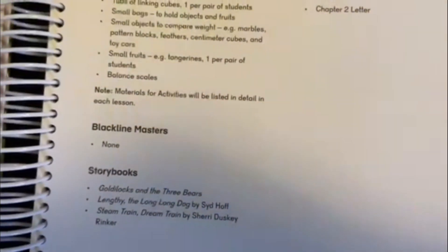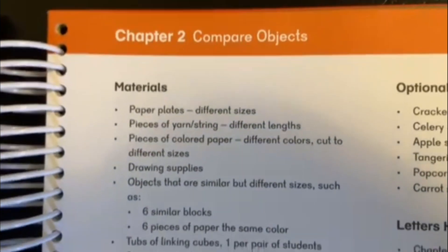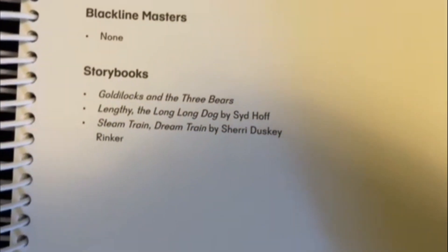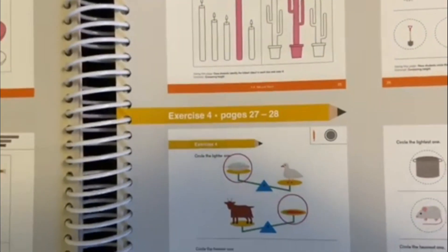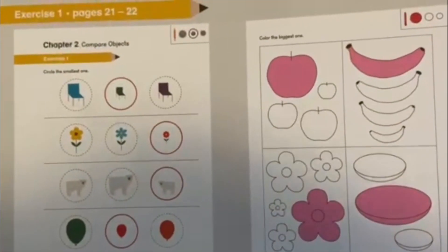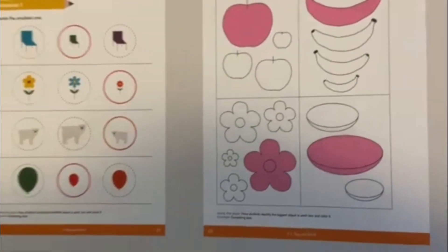For example, chapter two is for comparing objects, and the story book for that is Goldilocks and the Three Bears. So they can tell based on the objects whether it is Papa Bear's bed or chair versus Baby Bear's. You can see here there are so many colorful exercises which will help the kids identify the bigger one or the smaller one and color it.